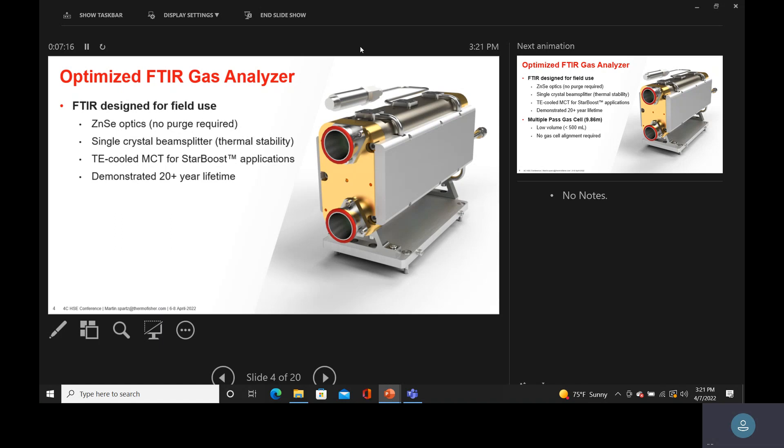The single crystal gives us a very stable baseline. The system is also designed to work for 20 years. The gas cell volume is under 500 milliliters, and as mentioned, there is no alignment once you drop it in.